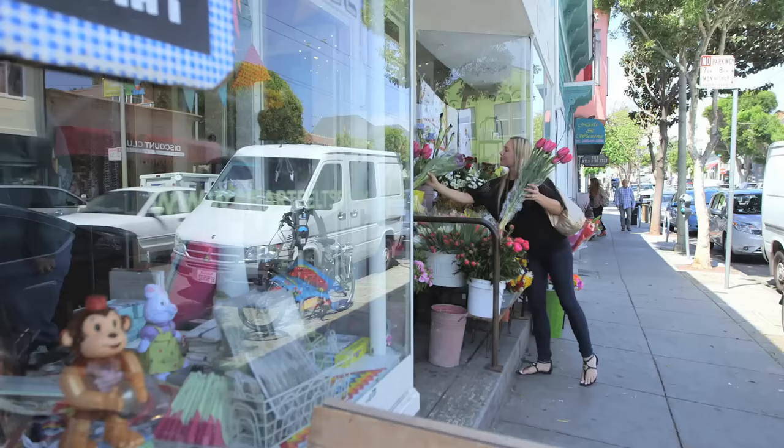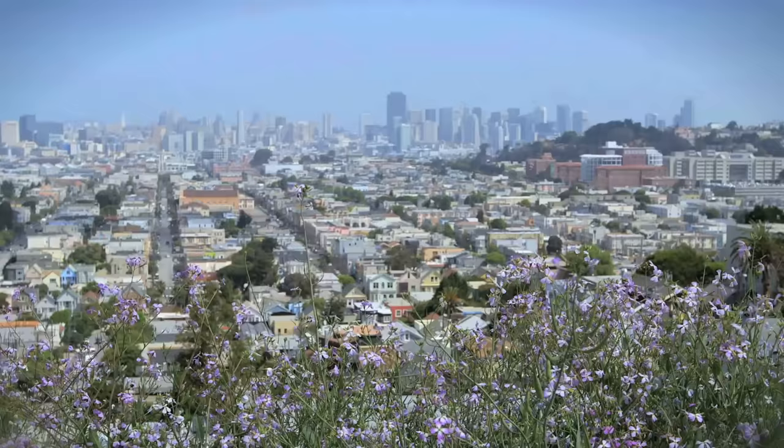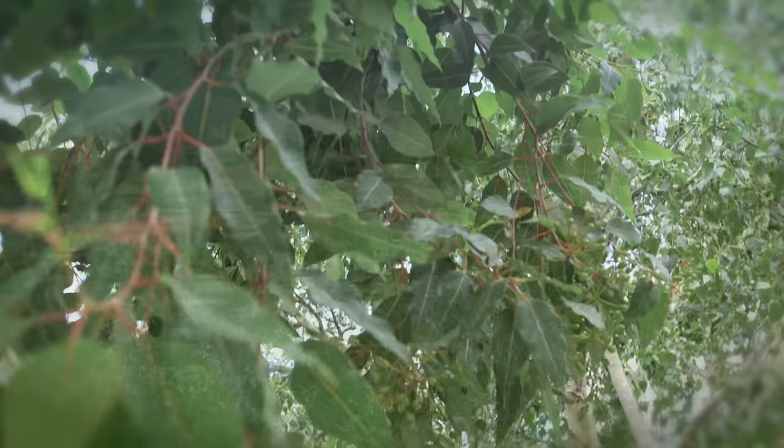Dog owners, families, and nature enthusiasts alike will love Bernal Heights Park, which is only a few blocks away. The beautiful tree-lined Mirabelle Avenue is one of Bernal Heights' most desirable blocks. Because of its proximity to restaurants, shopping, bars, and nightlife, it's a triple-A location.